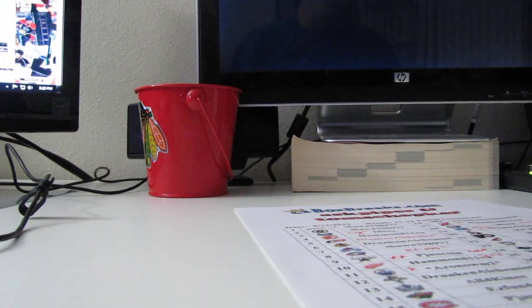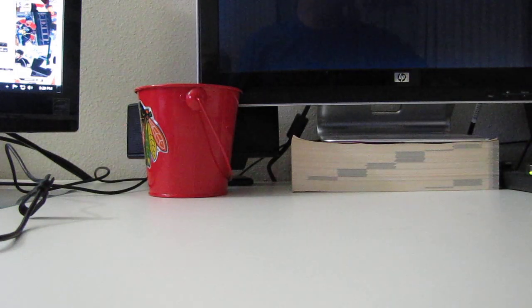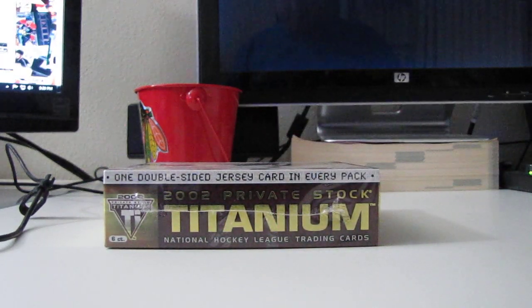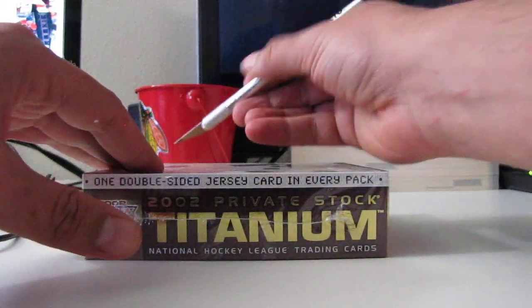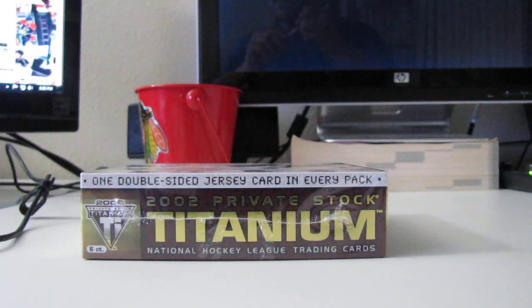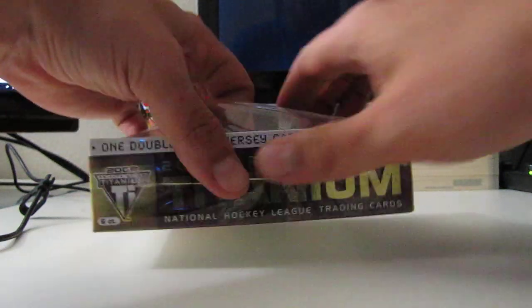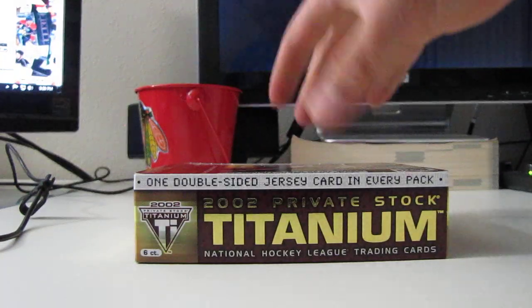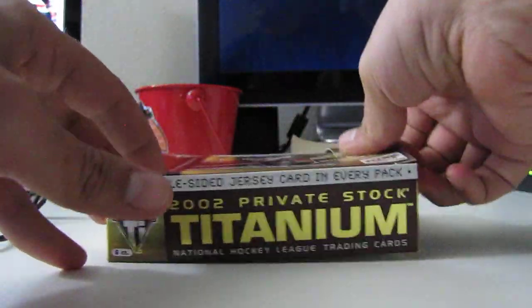Alright, cool. Well, there's one other little thing that we've got to do now, and we like to do this every time things go a little crazy. We call this the Keeping Up With Sutterfuge bonus. We're going to bust another box. We have a double-sided jersey card in every pack. This is old Titanium from 01-02. We're opening this whole box - there are six packs in here. There will be six double-sided jerseys, plus some assorted parallels and goodies. We will unofficially call this the Keeping Up With Sutterfuge.